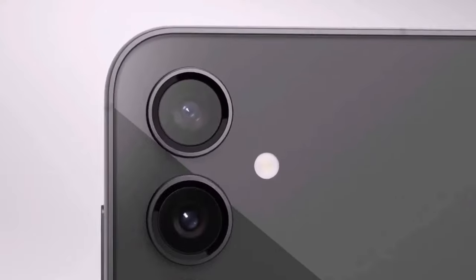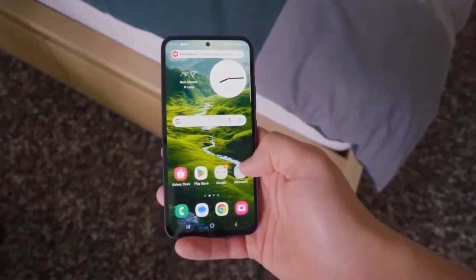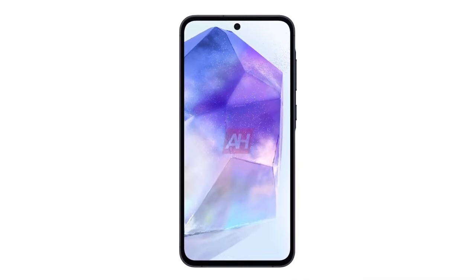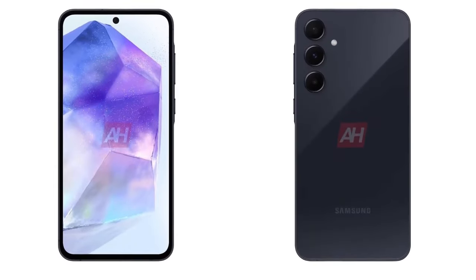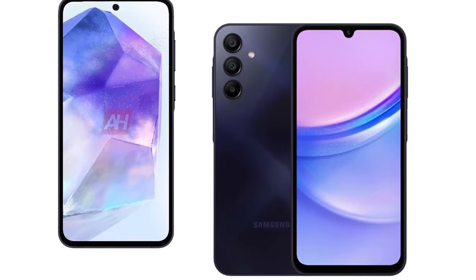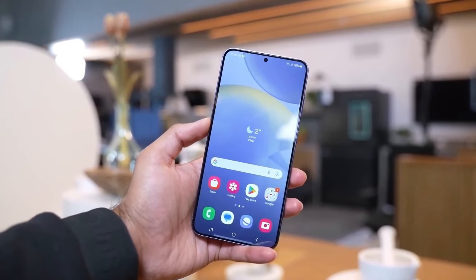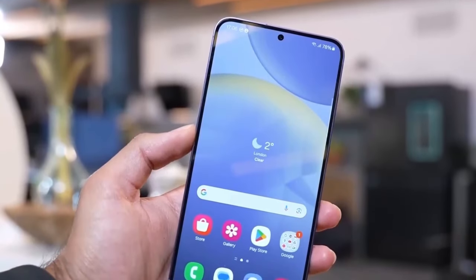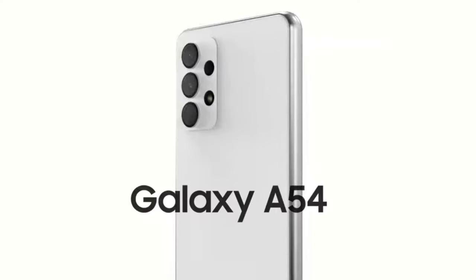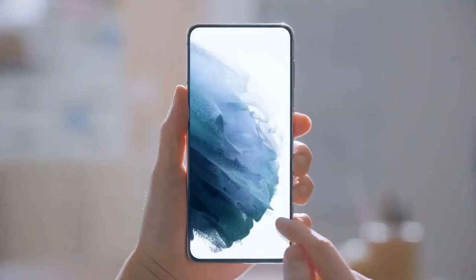Shifting our focus to the camera setup, rumors suggest that the Galaxy A55 might not bring significant changes in this department. The Galaxy Club report suggests no major changes, but that's not necessarily bad news — the A54 delivered impressive photos for its price. While the rear camera setup seems consistent, there's no news on any front camera updates. If the leaks are accurate, the Galaxy A55 might continue to use the same 32-megapixel front camera sensor as its predecessor, the Galaxy A54. Some users may have hoped for an upgrade given the iterative nature of smartphone releases.